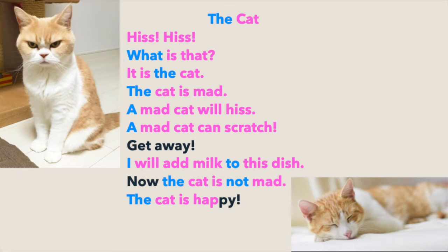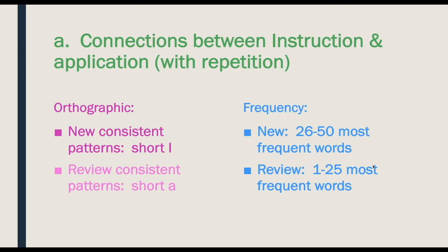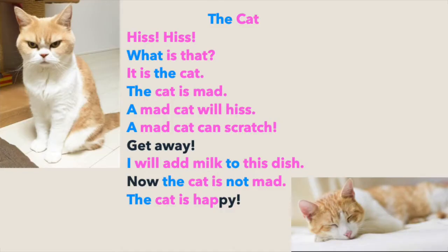Here's an example of a text that exemplifies the curriculum I've just shown you — Short A, Short I — and we're introducing kids to the most frequent words. The words in black are ones that aren't part of that curriculum, and the words in blue are high-frequency words that aren't part of the phonics or letter-sound curriculum. So we see a fair amount of application here.